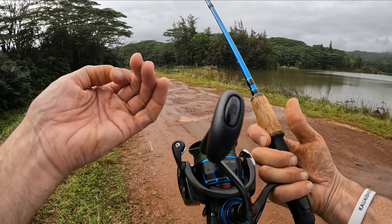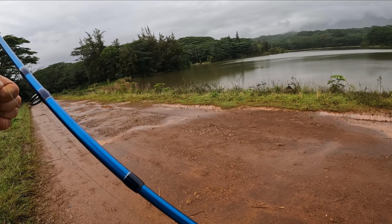We're going to get the spinning rod set up, seeing I can't cast as far as I think I need to. See what's going to happen here.